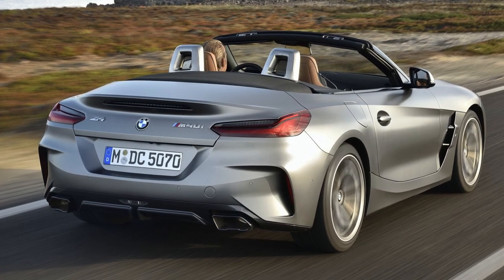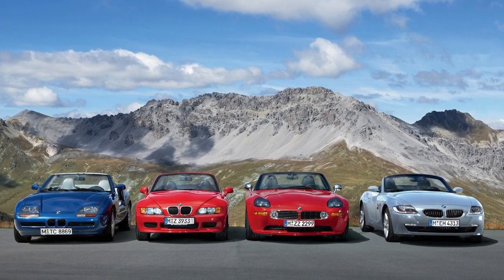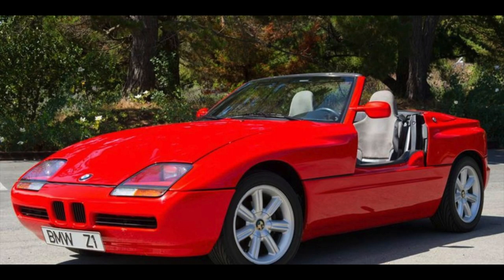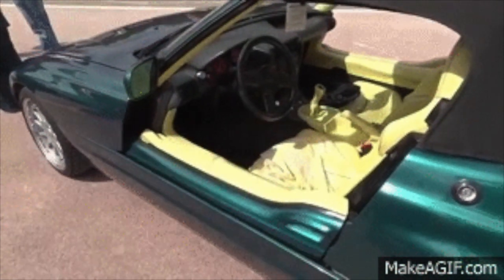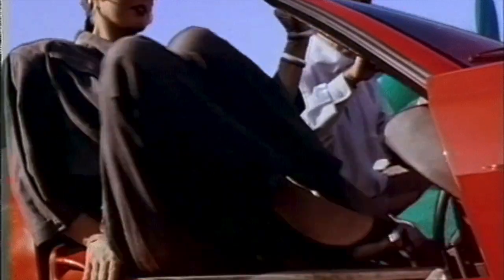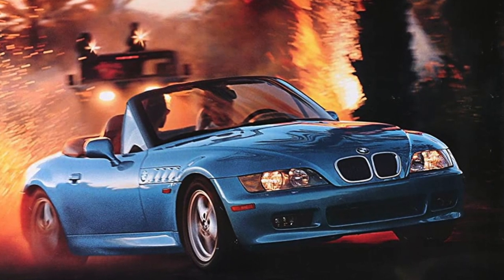In case you aren't too familiar with the BMW Z4, it gets its roots from the BMW Z family, starting with the BMW Z1, produced in 1989. This car featured a really neat retractable door and window design that leaves you just scratching your head in amazement. Then in 1995, the Z3 was produced, which famously debuted in the movie Goldeneye.